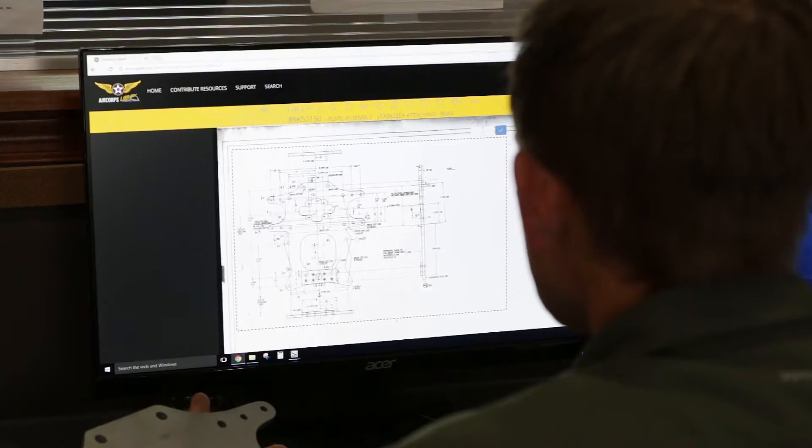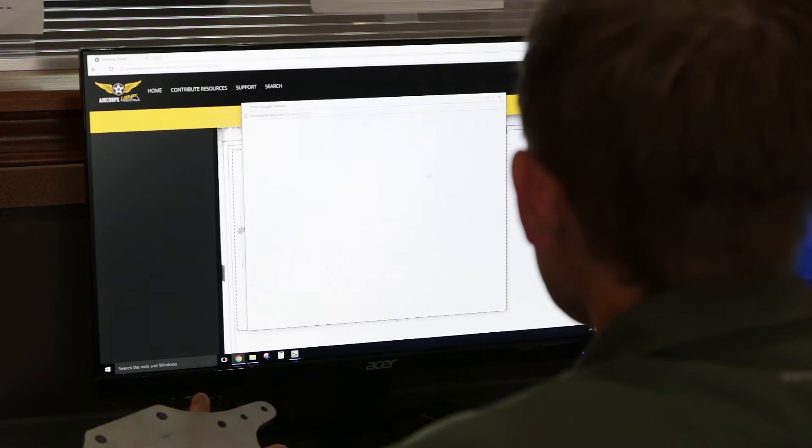There are so many powerful features of Air Corps Library, such as the ability to search, to zoom, to see fine details, the ability to print a section of a drawing — but really the best feature is the accessibility. Anywhere in the world you have an internet connection, you can access the Library.